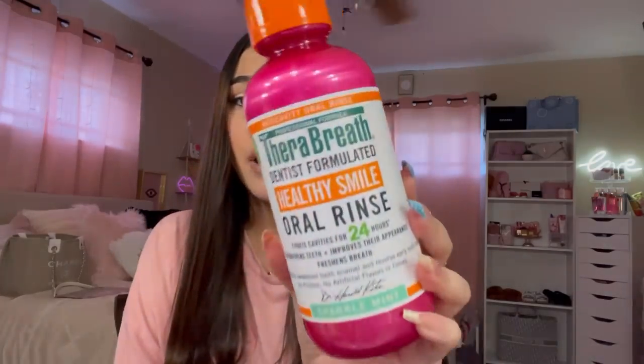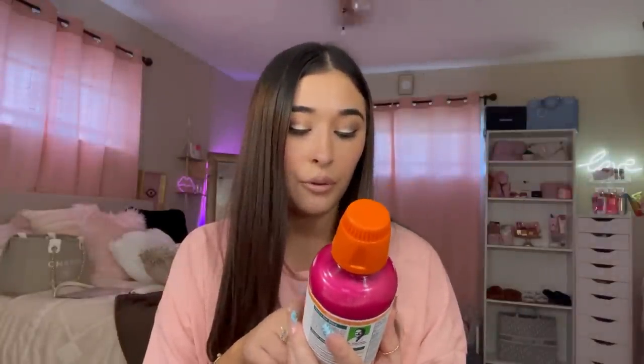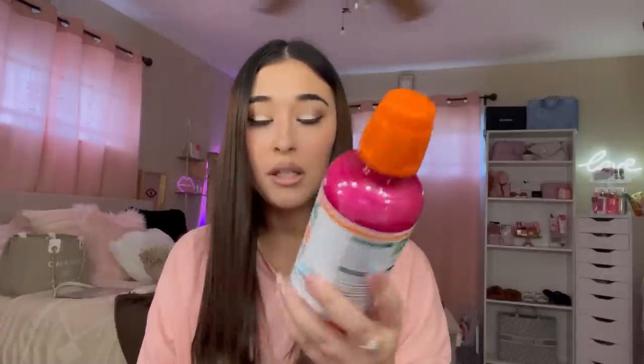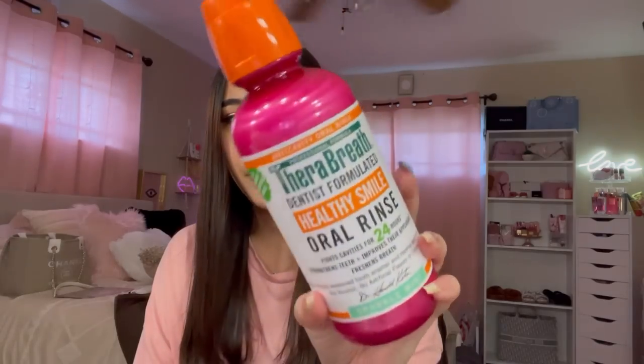I also picked up the TheraBreath — I'm not sure how to say it — this is the oral cleanse healthy smile. I've never tried this but I've heard good things about it. It fights cavities for 24 hours, strengthens teeth, improves their appearance, and freshens breath. I got it in the sparkle mint scent. This one was $8.89.